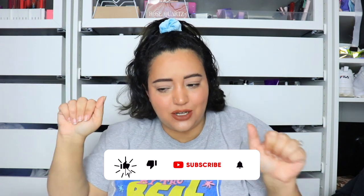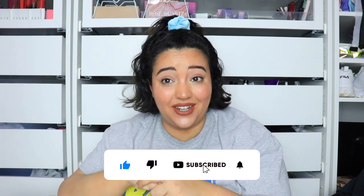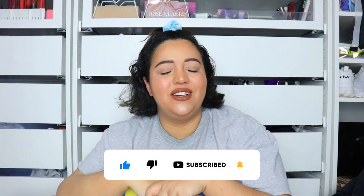Hey guys, so today I have a very special — well, two special guests today and a super fun video to share with you. My guests are my daughters. So we are all squished in here and hopefully you can see us all.